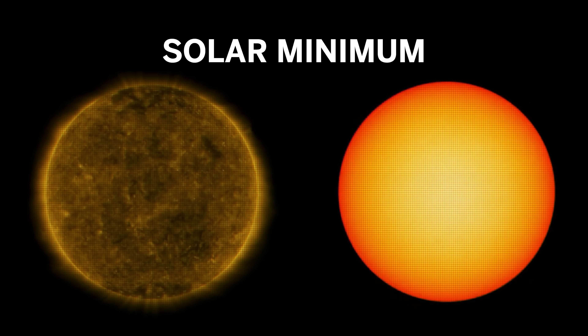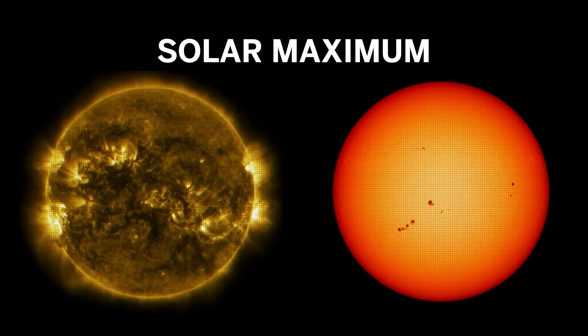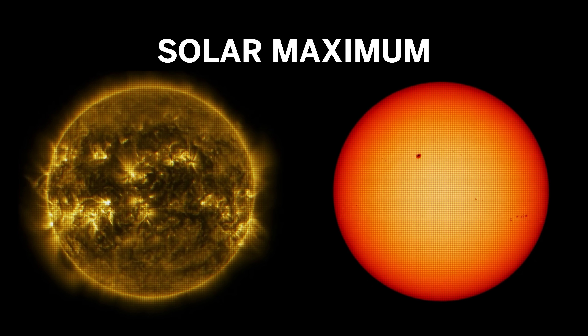Our metric for this is blunt and simple: how many sunspots are on the sun? Is it low? Then we're in solar minimum. Is it high, is it peaking? We're at solar maximum. During solar maximum, the sun's energy level increases in the high-energy bands of light — ultraviolet especially.